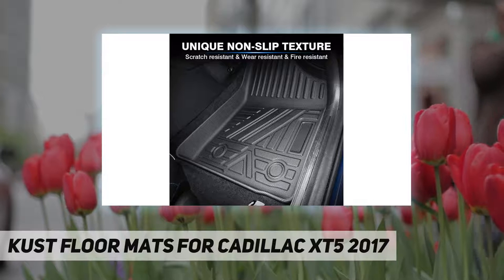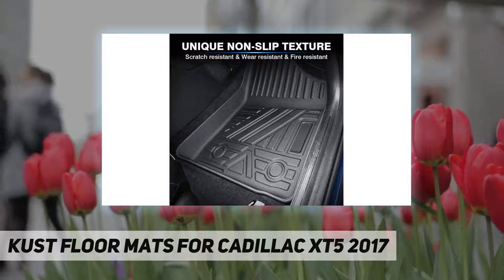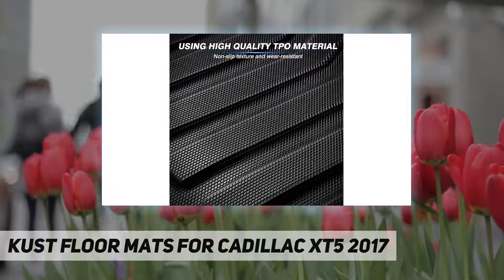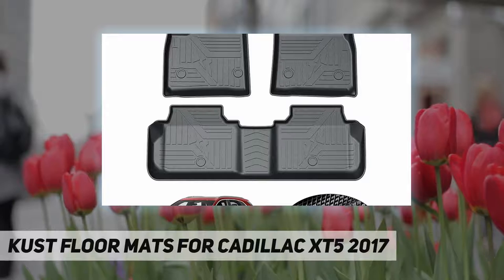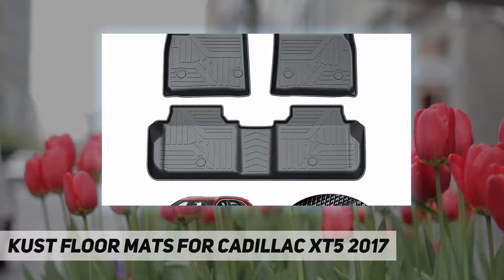An anti-slip and non-deform design — our floor liners feature an anti-slip texture to keep all mats for driver, passenger, and rear sides in place, thus preventing the carpet area from scratching and securing a safe driving experience. The material is softer and will not deform easily.